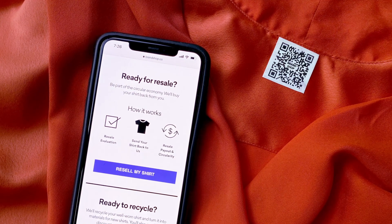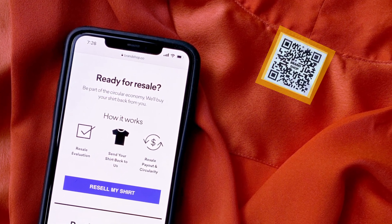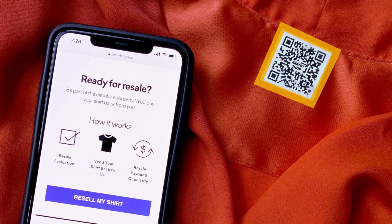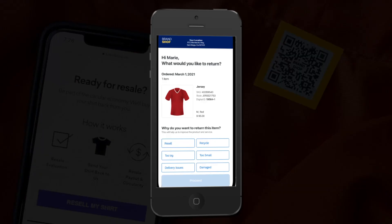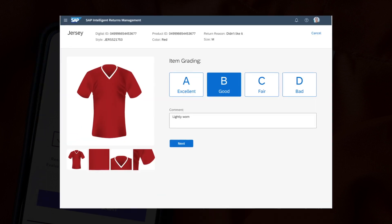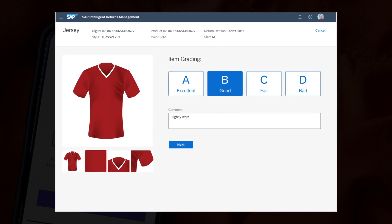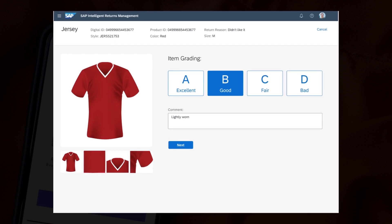After a while, Marie is ready to swap her jersey for another one. She scans the jersey's digital ID, which provides her with information on how to resell the jersey back to the brand. The brand's buyback is initiated by the SAP Intelligent Returns Management solution, embedded in the brand's website. Marie is shown an estimated buyback price, as well as options for pickup and shipping. Once collected, the item is sent back to the warehouse for processing. At the warehouse, the item is identified by scanning the digital ID. Using SAP's Returns Management solution, the return is evaluated, cleaned and graded.